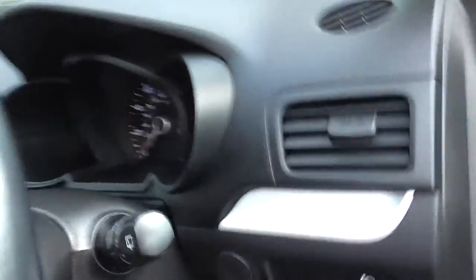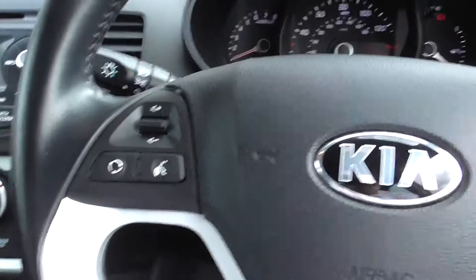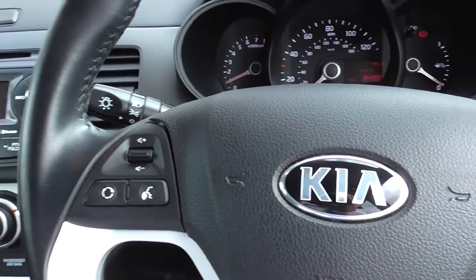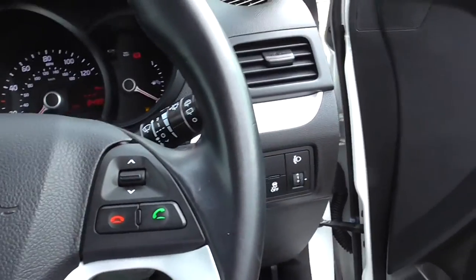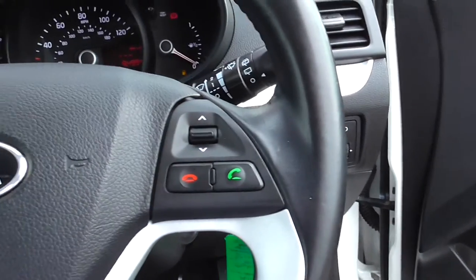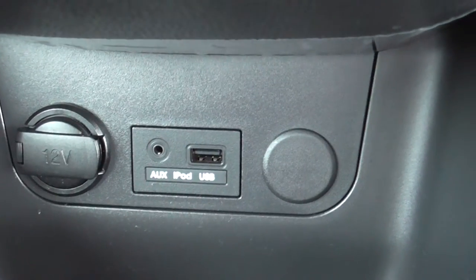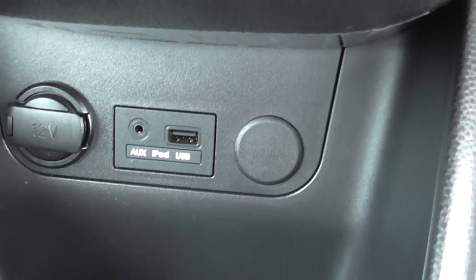Inside the car you have black fabric seats. On the steering wheel you have a multi-function steering wheel with buttons for the stereo to control the sound and channels. You also have Bluetooth connection for hands-free, and an aux and USB connection fitted in the vehicle.